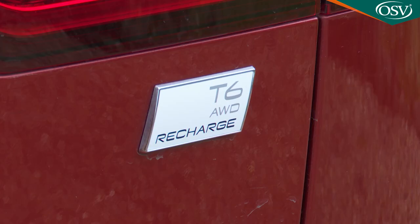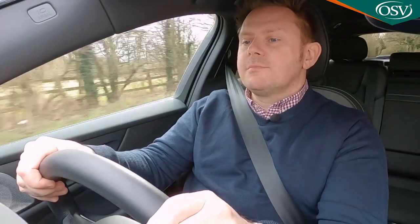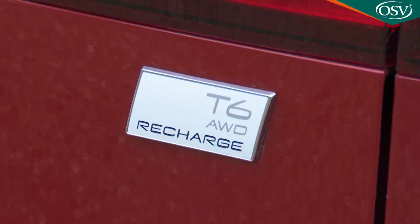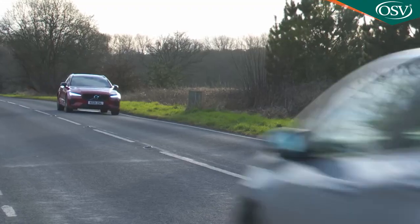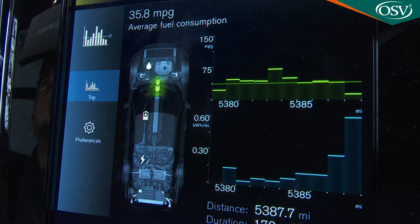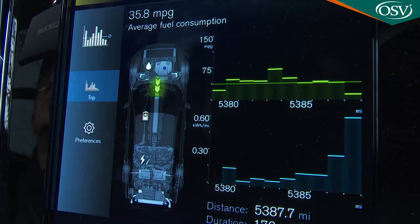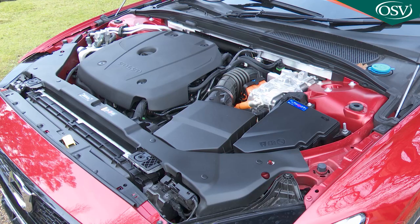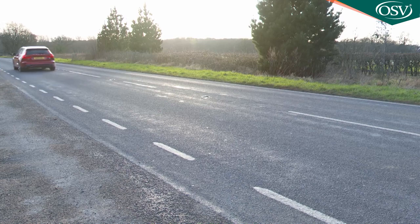Under the bonnet of this recharged plug-in hybrid V60, you'll find a two-litre turbocharged and supercharged petrol engine, which is mated to an electric motor sited on the back axle. For this recharged T6 variant, the only one available on the V60, the engine's output is 253hp, while the electric motor contributes a further 145hp. The whole setup is aided by a 25bhp starter motor generator that pitches in from time to time to smooth any gaps in torque delivery between the two main power sources — the engine and the electric motor. It's all enough to deliver a set of stats that's rather hard to get your head around.